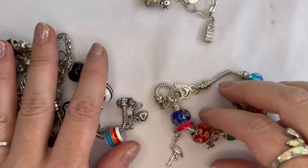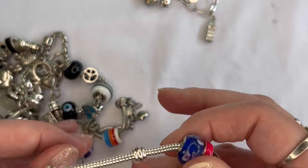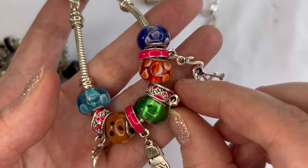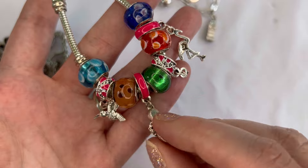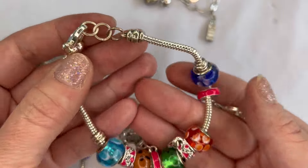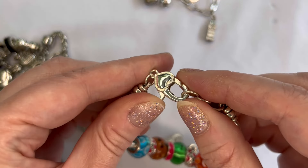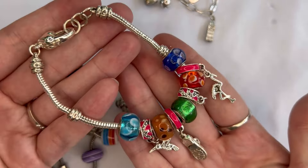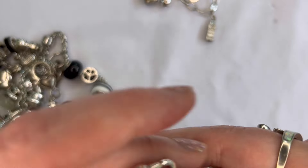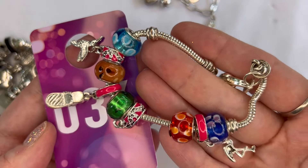I have some charm bracelets here — I believe these are glass beads. This one has a flamingo and a sandal and a bird but is missing one charm. It does have the large heart clasp. We'll do $3 on that one since it's missing a charm, and that will be number thirty-six for the Florida themed one.